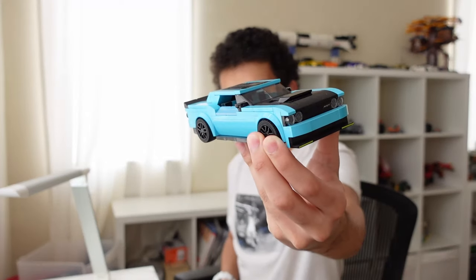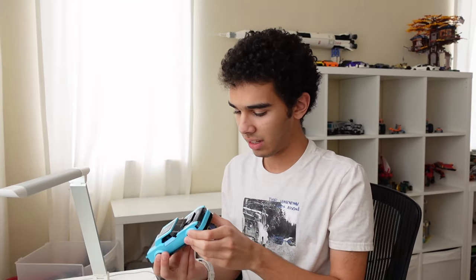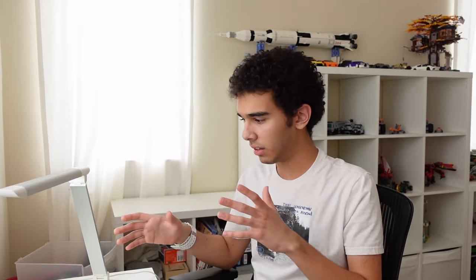Obviously the color has been changed since then, but I still really like this design. It's super clean and simple, though there are a few details missing from the real car. It looks immediately recognizable as the Challenger — super sleek and simple looking. That's often something I've gone for with my recent designs: trying to make the build as simple as possible while still making it recognizable. It's a good way to make clean and very consistent looking cars.